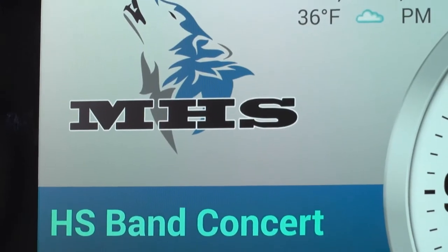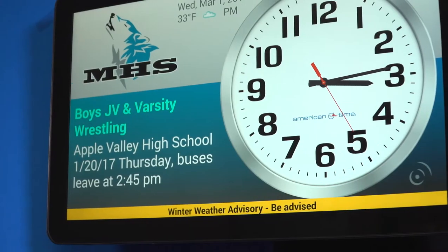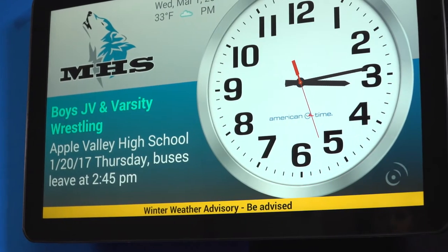But in addition to these all-call type of notifications, it can be extremely helpful to have additional supplementary information in the form of visual displays. Visual displays are capable of providing more information than an audible tone that sounded throughout the school.